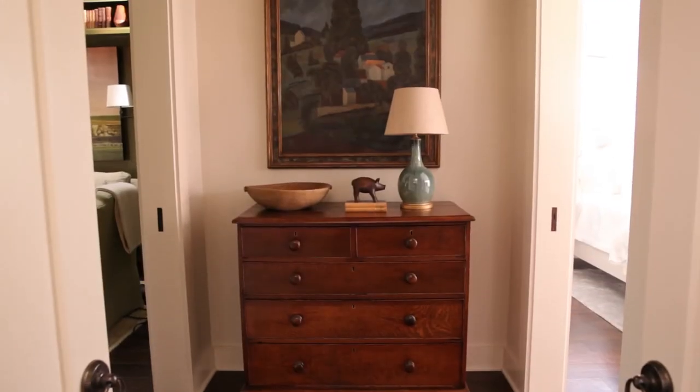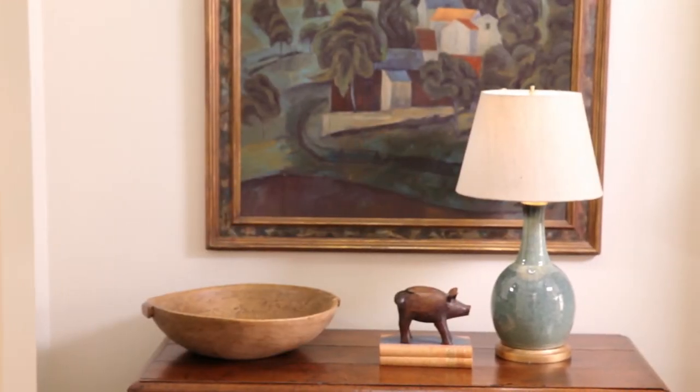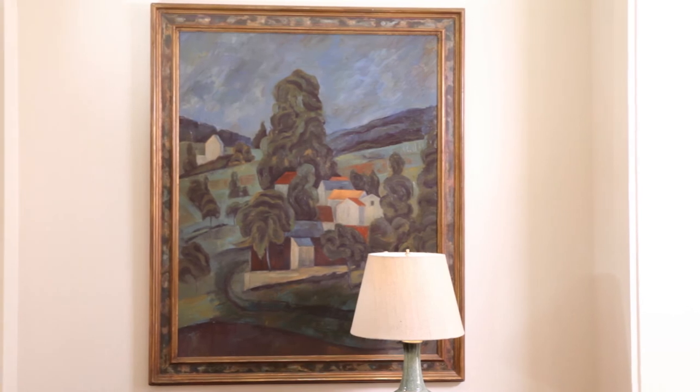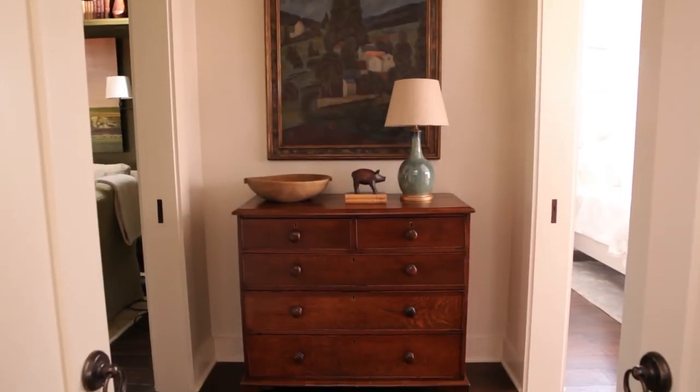Anytime you have a vestibule that's leaning into another room, you want to make sure that you have a pretty focal point there. We've placed here a nice oak chest with a painting above and just a lamp and a couple of little objects. You don't need to do too much, but it is like a landing point for your eye as you enter the next space, so it's important to address those areas in your decorating.